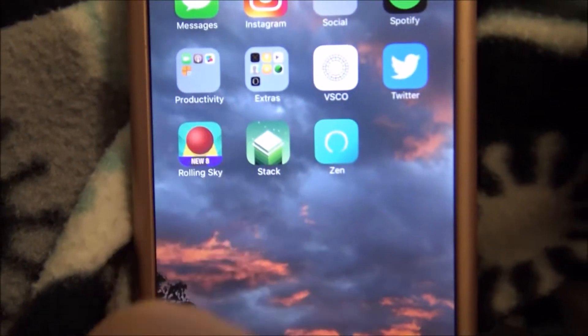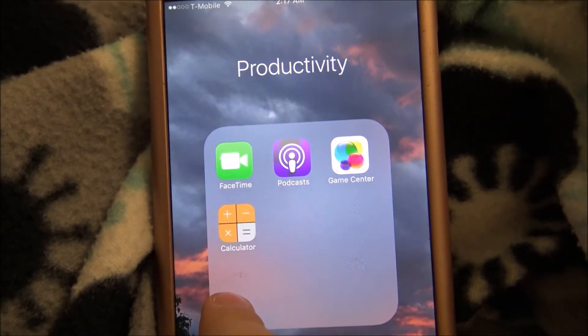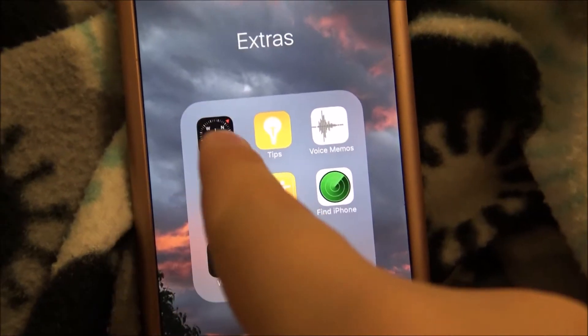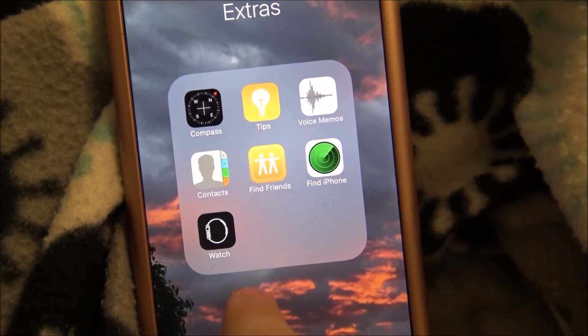We have Spotify. Then we have the productivity folder. FaceTime — I've never used FaceTime, but yeah. Podcast, Game Center, calculator. Then extras: Compass, tips, voice memos, contacts, Find Friends, Find iPhone, Watch.